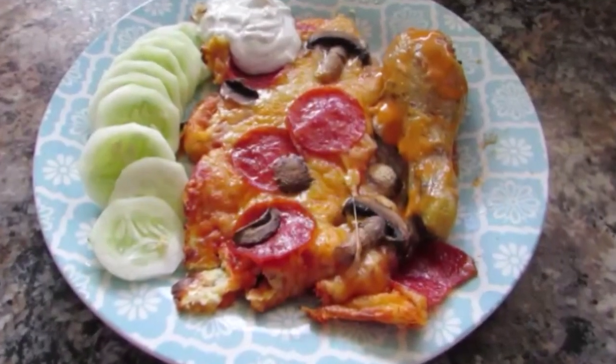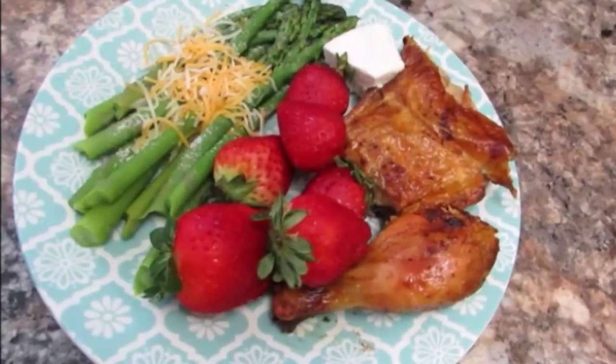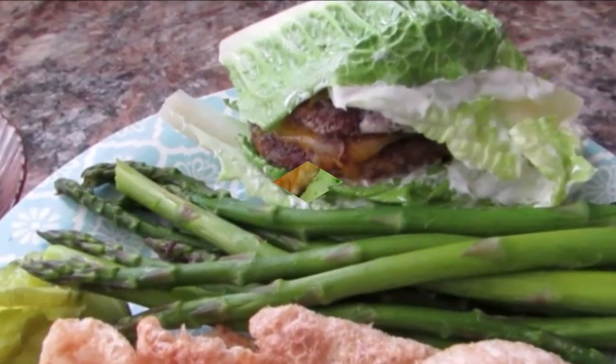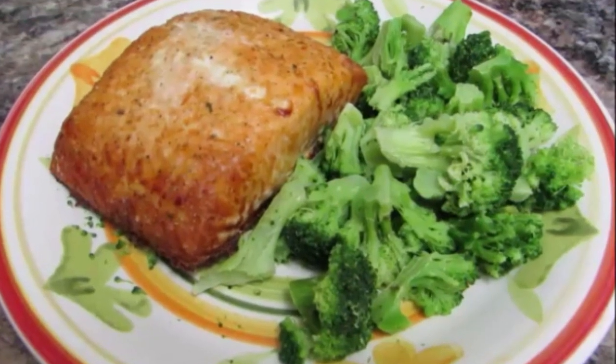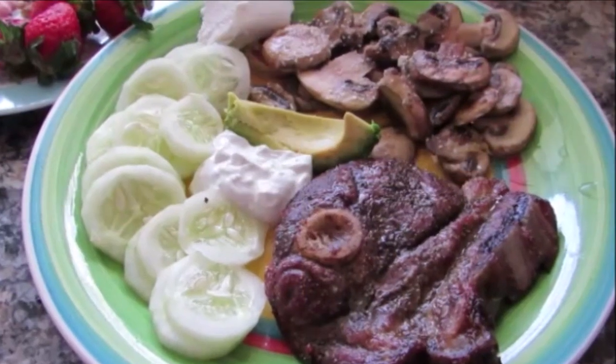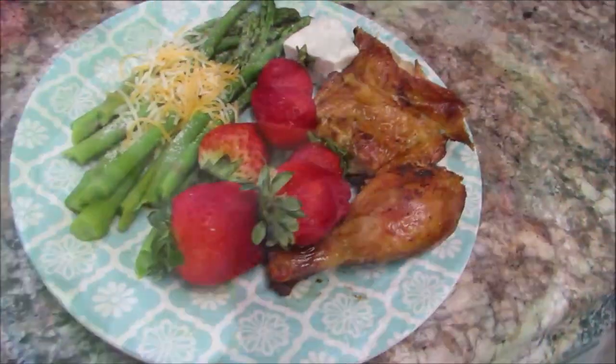Hello my wonderful YouTube family. Today I'm going to be sharing with you a couple of meals I eat during the week, just to give you guys some ideas of what I eat on my keto lifestyle. I actually keep it pretty simple, so I'm going to begin with this meal here.